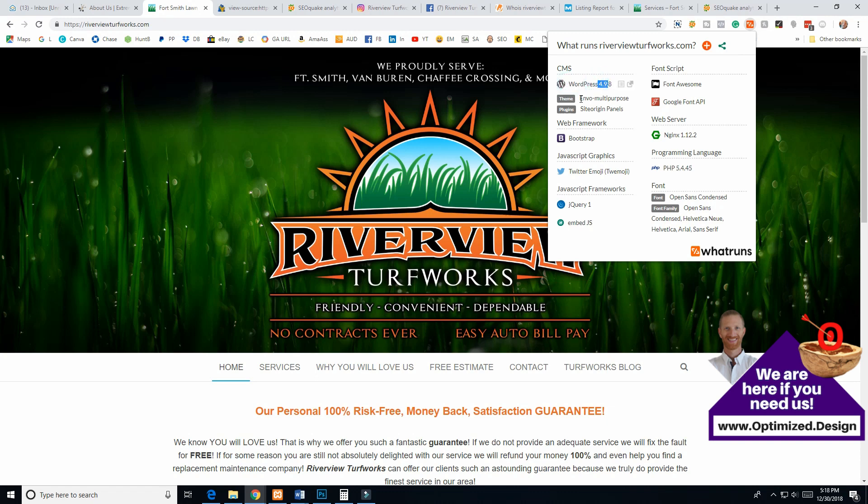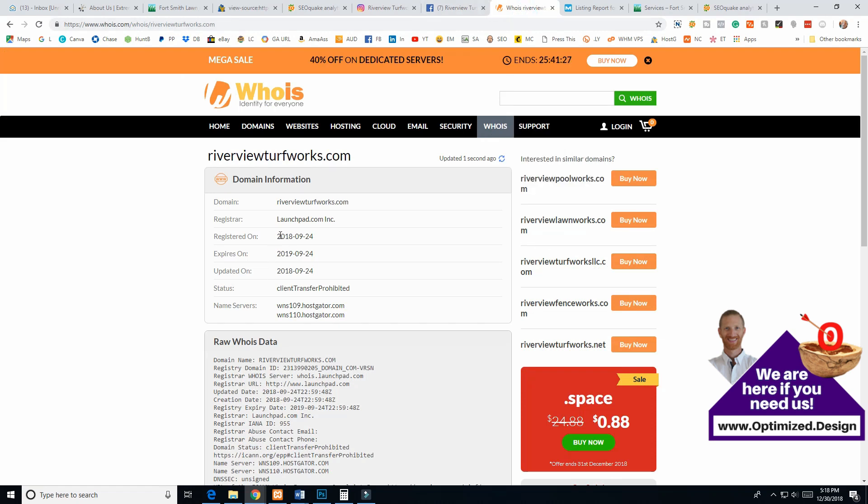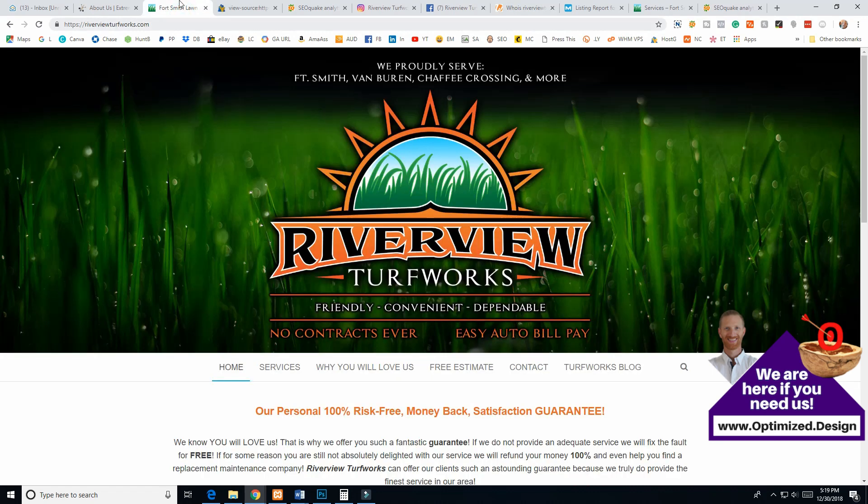Running the Wappalyzer Chrome extension: he's on WordPress but not updated to 5.0, which was a major update, so I'd definitely suggest getting that updated. He's using a theme I've never heard of — not a big deal. The PHP version is a little outdated, so he could contact HostGator about upgrading. I know he's with HostGator because I checked the source code. Going to WHOIS to check the domain age: it was registered September 24, 2018 — brand new, only a couple months old — and that explains a lot.